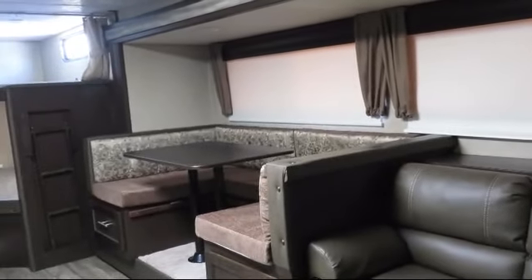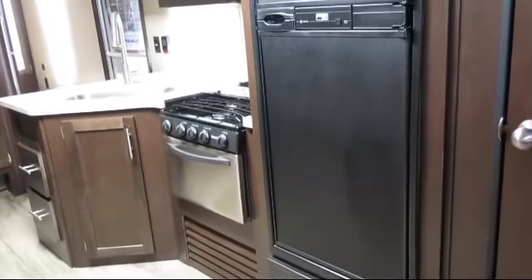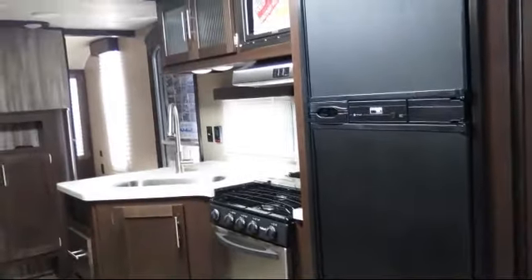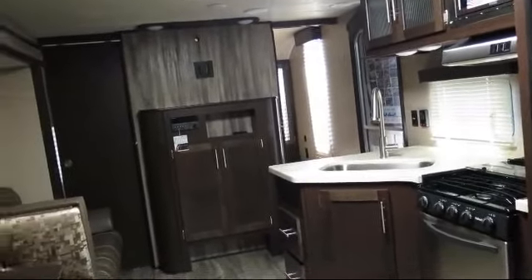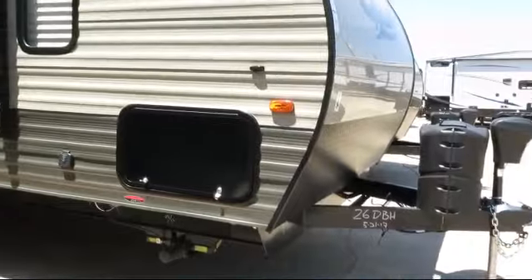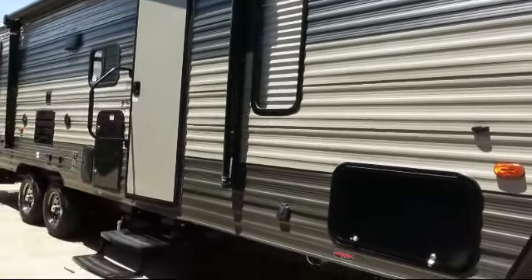Pleated shades, high rise faucet, overhead kitchen storage, vanity with sink, kitchen pantry, outside storage including a full pass-through compartment, living area television, power tongue jack, residential grade carpeting, and electric stabilizer jacks.